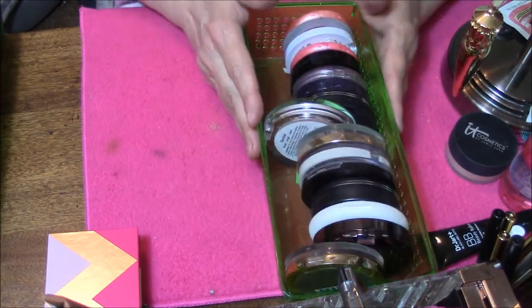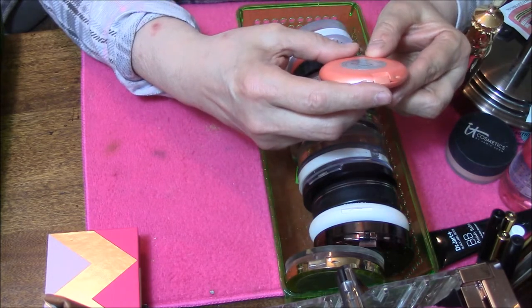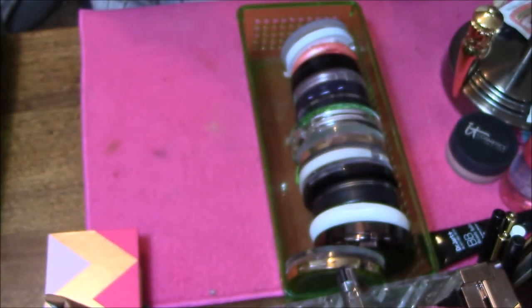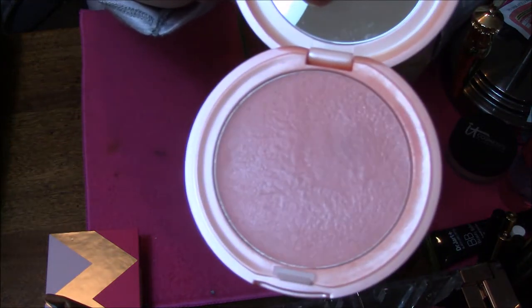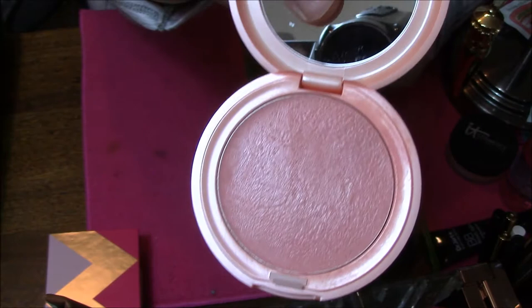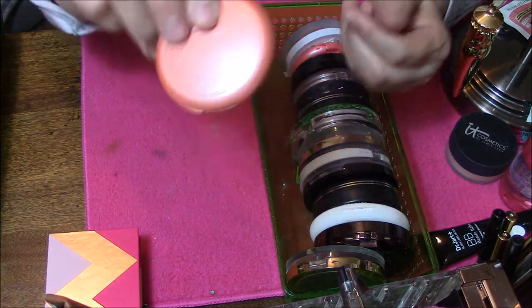Okay, here we go. I'm going to start right at the beginning with a Stila Convertible Color Dual Lip and Cheek Cream in Gerbera. It looks the way it does because I've used a stippling brush in it — I have never put my fingers in this, I've always used stippling brushes. So I will declutter this one.